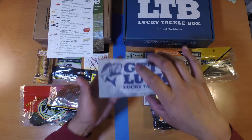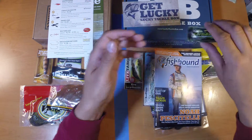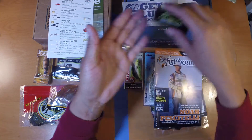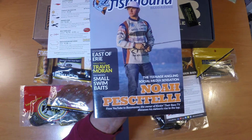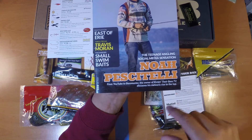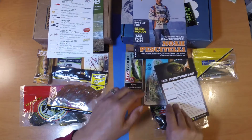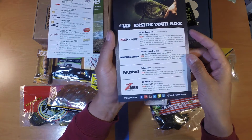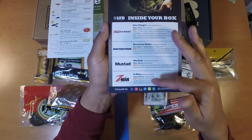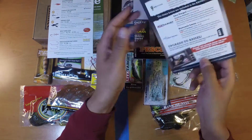Over on the Lucky Tackle Box side, you get their monthly sticker — looks like it's the same design as last month. This month you also got a little sample pack of Dr. Dan's Cordy Bomb lip balm. You also get their monthly publication, the Fish How Magazine, featuring Noah from Kicking Their Bass TV — one of my favorite bass fishing YouTube channels. And of course you get the Lucky Tackle Box card listing each item, the manufacturer's website, MSRP, a description, and even tips on how to use each item.